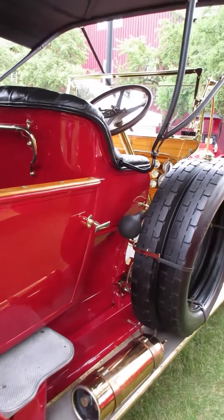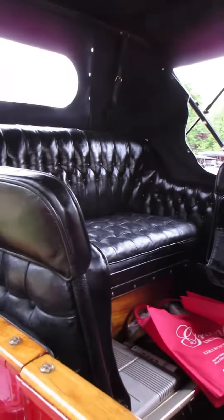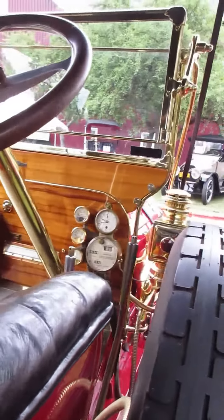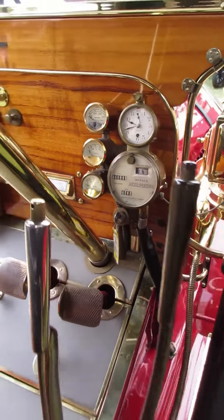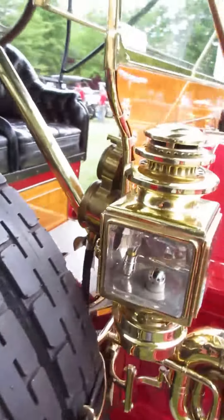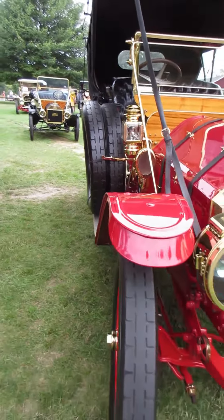How cool is this? Plenty of room in the back seat, and you've got the two little jump seats there extra, just in case you have extra people. Plenty of gauges, considering there really wasn't a lot to monitor. What a beautiful vehicle.